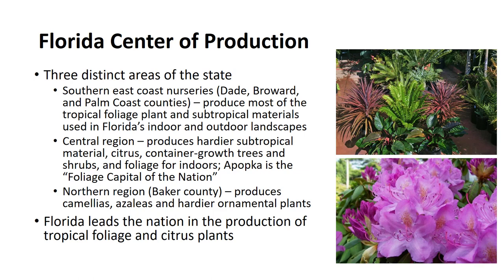Apopka, located in the center of the state, is known as the foliage capital of the nation. Florida continues to lead the United States in tropical foliage production, accounting for 63% of the national total production in 1997. In the northern region, particularly in Baker County, camellias and azaleas are produced, as well as many of the hardier ornamental plants associated with the gracious landscapes of the south.